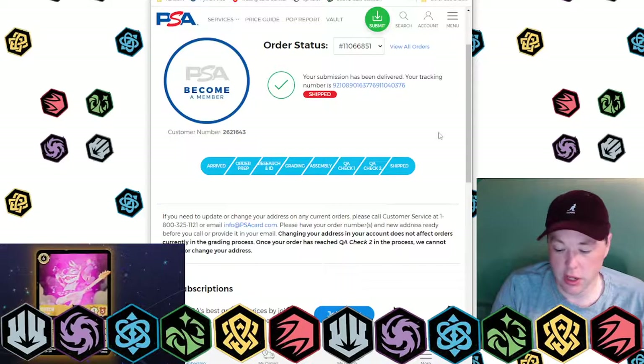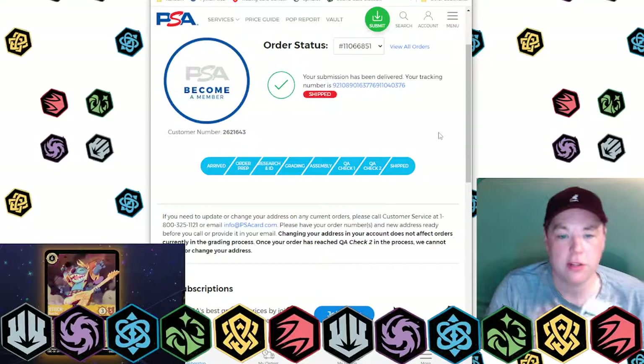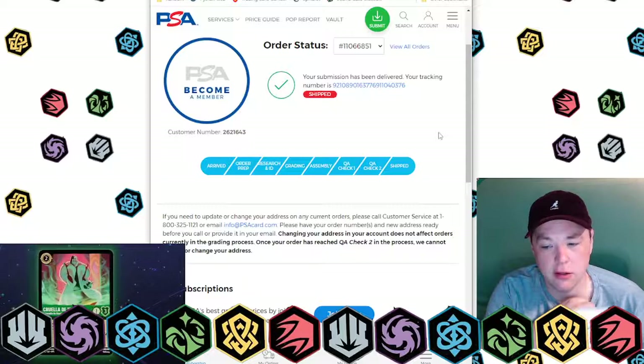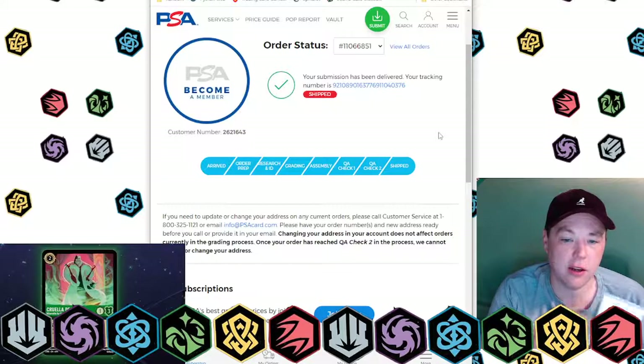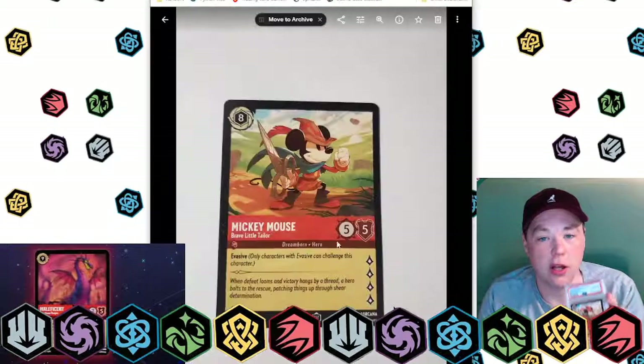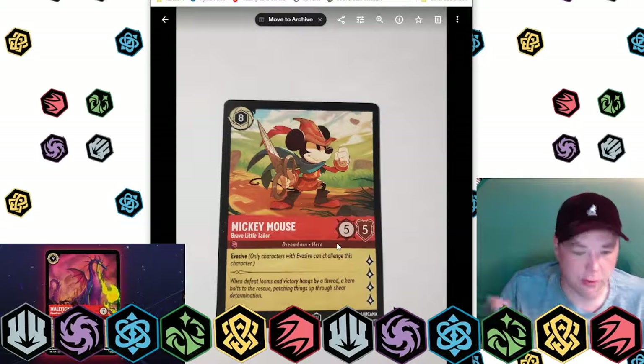I think they're going to be very collectible. Depending on what kind of rarity these get will really impact their value. I think if the Mickey's are commons when they come out, then they won't be as valuable essentially.